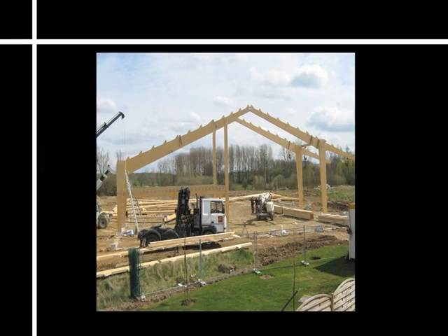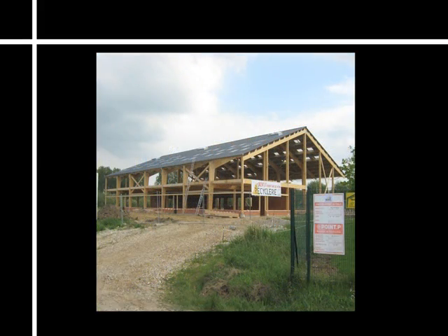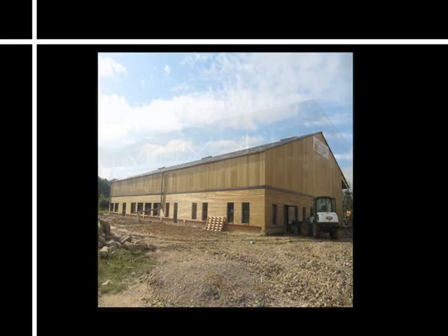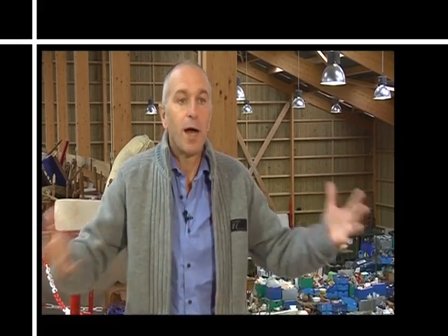L'isolant, c'est de la laine de bois pour l'extérieur, de la laine de lin sur les intérieurs. Le fond de forme, on voulait que ce soit de la récupération de verre pilé. Ça n'a pas été possible, on a utilisé du calcaire. Par contre, toutes les finitions, c'est de la récupération de tuile du coin, puisqu'on a la chance d'avoir des tuileries juste à côté. De la récup, du produit naturel.